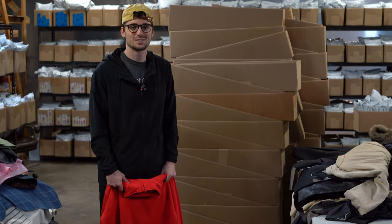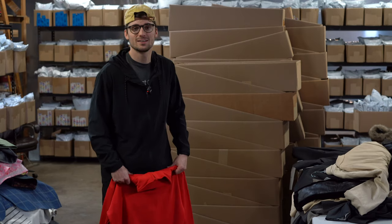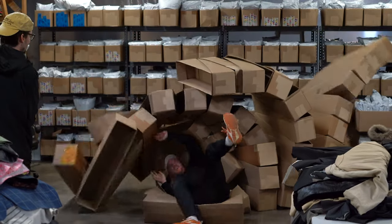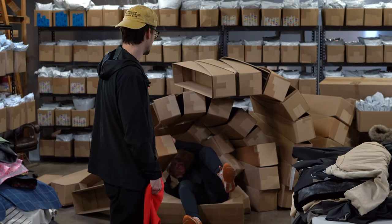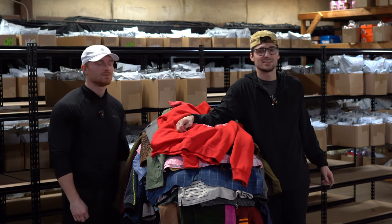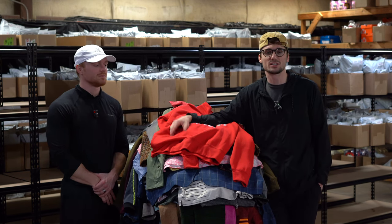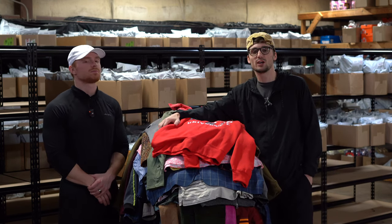Hey, this is Luchador Tony with Resale Brothers. Do you hear that? I think I hear something coming. I'm gonna get my cape ready. Sorry about him, the bull — we're back for another video. I'm back, sorry I was sick a little bit ago, but we're gonna do a little bit of a thrift haul here.